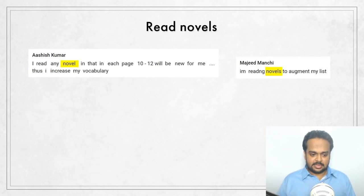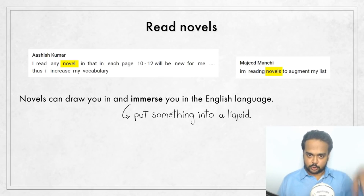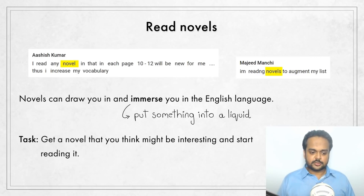One viewer finds about 10 to 12 new words per page in novels, so you can actually get a lot of vocabulary from them. Novels can also draw you in and immerse you in the English language. Immerse means to put something into a liquid completely — in this context, novels will immerse you in the sea of English. The task: go to a library or bookstore — or the Amazon Kindle store if you read on a Kindle — and get one novel in print, e-book, or Kindle format that you think might be interesting, and just start reading it.